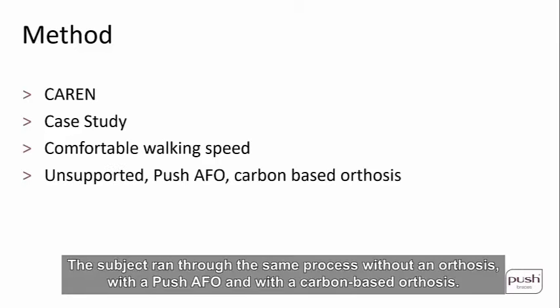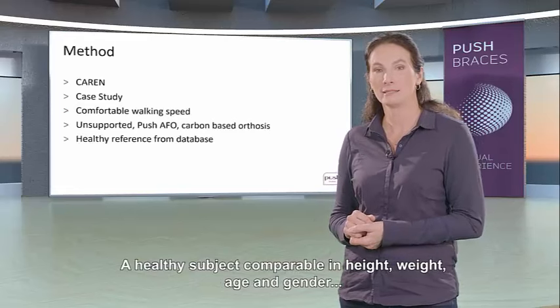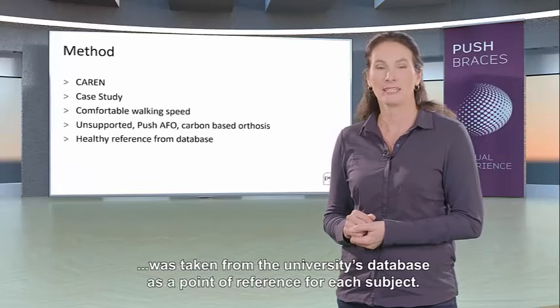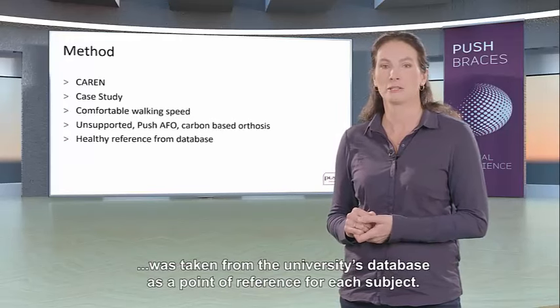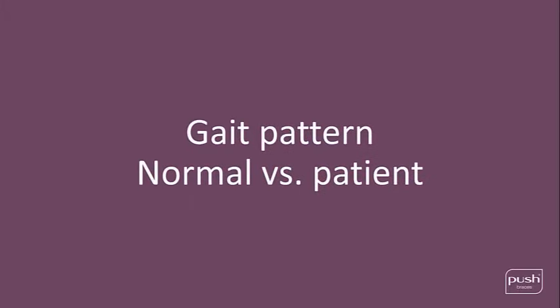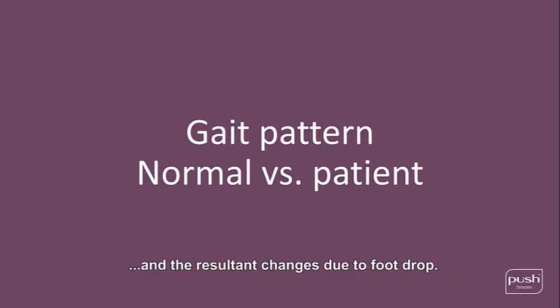The subject went through the same process without an orthosis, with a Push AFO, and with a carbon-based orthosis. A healthy subject comparable in length, weight, age, and gender was taken from the university's database as a point of reference for each subject. Before assessing the effect of the orthosis, we first had to look at the normal gait pattern and the resultant changes due to foot drop.